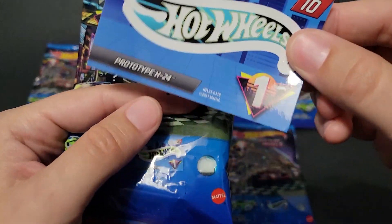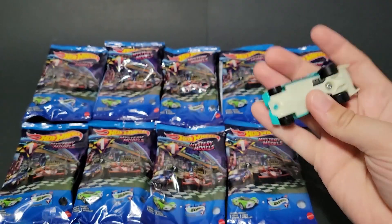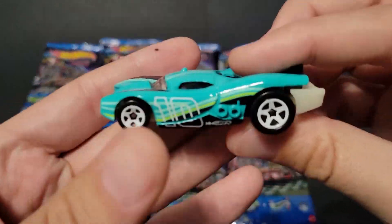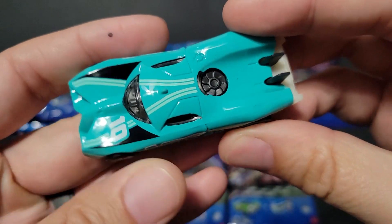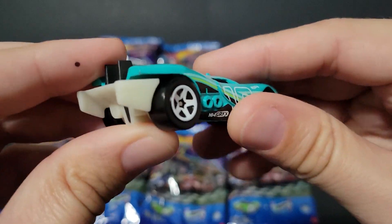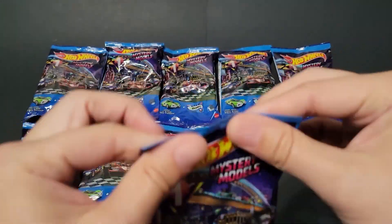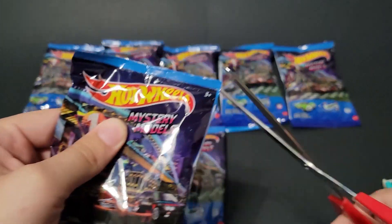Number 10 is Prototype H24. Pretty color. It's a fantasy casting, and everybody's going to be hunting those down for sure — especially the 1, 2, and 3 chase models once you figure out what they are.